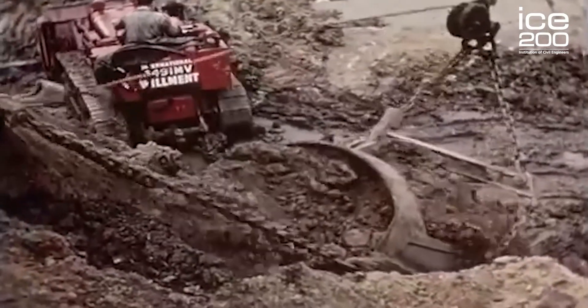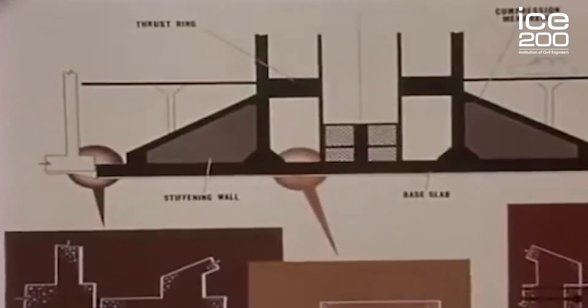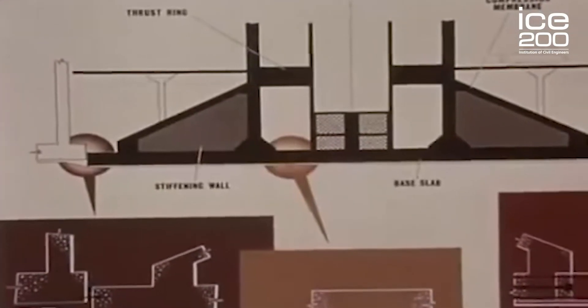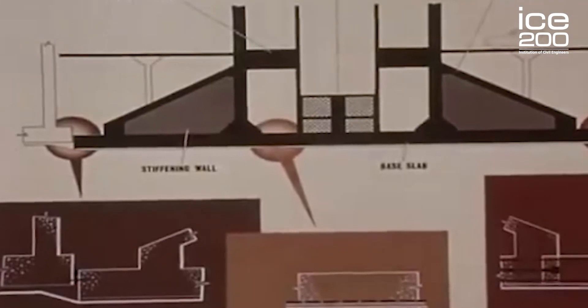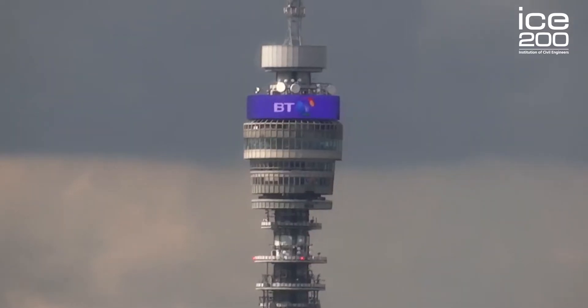Most of the ground in London is made up of London clay, which is great for tunneling — which is why we have our expansive London Underground network — but it's not so great for constructing tall buildings. Clay specifically expands and contracts depending on water content, making tall buildings potentially unstable if not designed correctly. So the civil engineers for the BT Tower designed a specially reinforced concrete pyramid at the very bottom of the tower to distribute the loads into that clay and make it very stable.